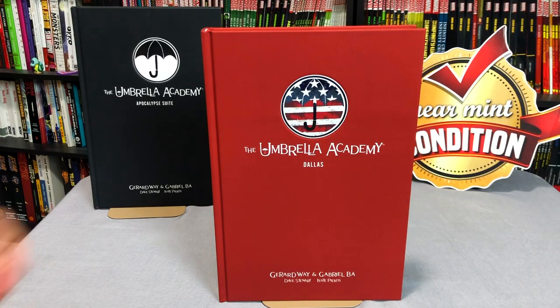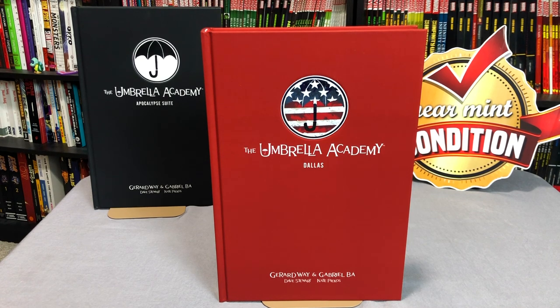That was the contents of this library edition. Let me know in the comments down below if you're picking these up in library editions, or if you're going to try to wait for the slipcase, or if you hope they end up releasing Hotel Oblivion in library edition as well, or if you've never read Umbrella Academy and this is your first time.